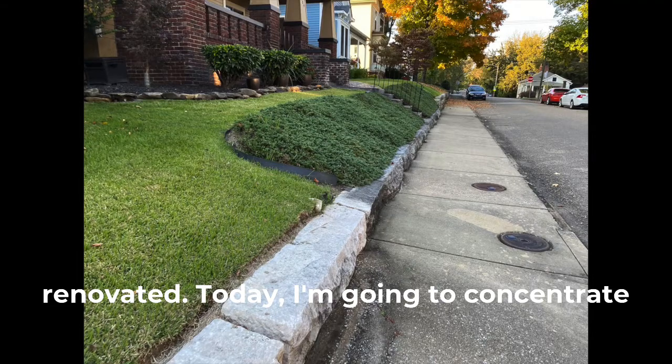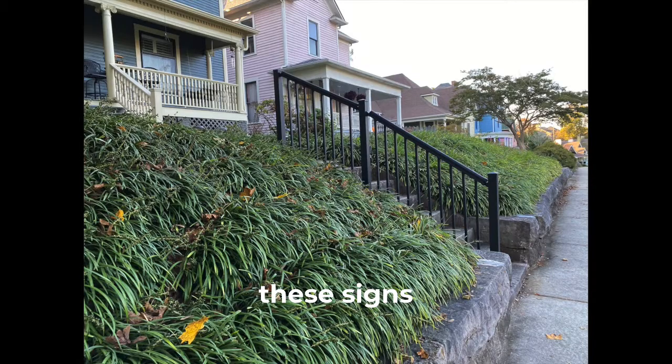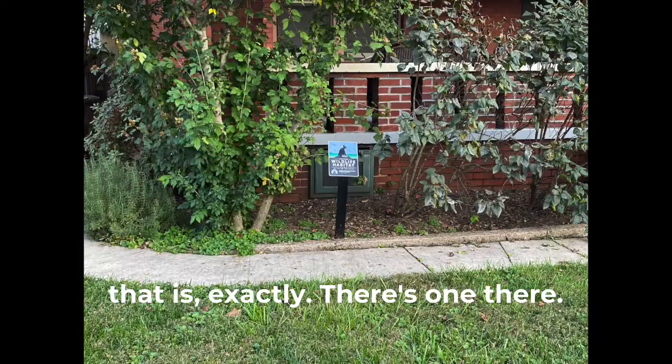Today I'm going to concentrate on the landscape and on the plants — the fall plants that you're going to see. You see a lot of these signs coming up for the natural habitat, and I'm not sure what that is exactly.